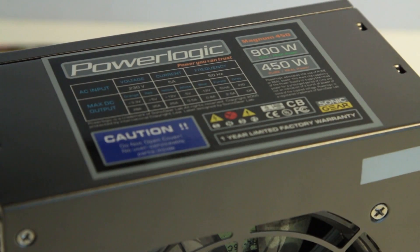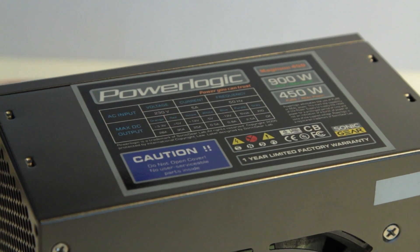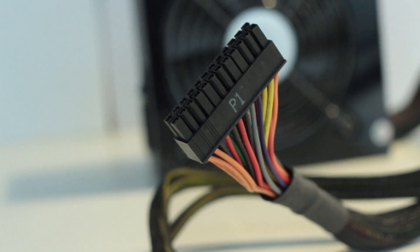The power supply unit, or PSU, is one of the most important parts of your PC, and is often the most overlooked. It's easy to forget to budget for a power supply, so keep in mind that your components still need electricity to work.